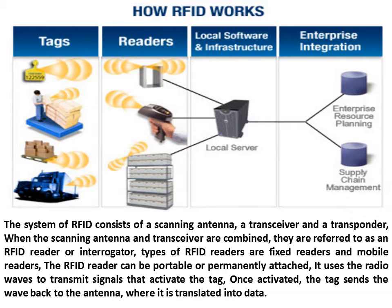The system of RFID consists of a scanning antenna, a transceiver and a transponder. When the scanning antenna and transceiver are combined, they are referred to as an RFID reader or interrogator.